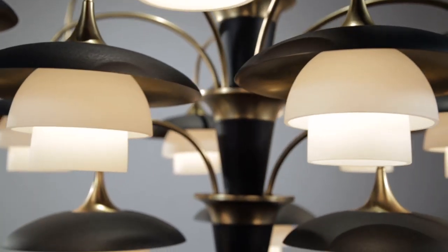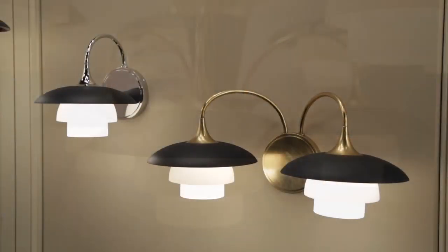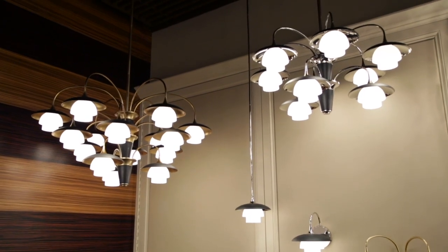Opal etched diffusers nested in pairs within each shade further soften and diffuse the light. Barron is available in two chandelier and wall sconce sizes as well as a one light pendant.